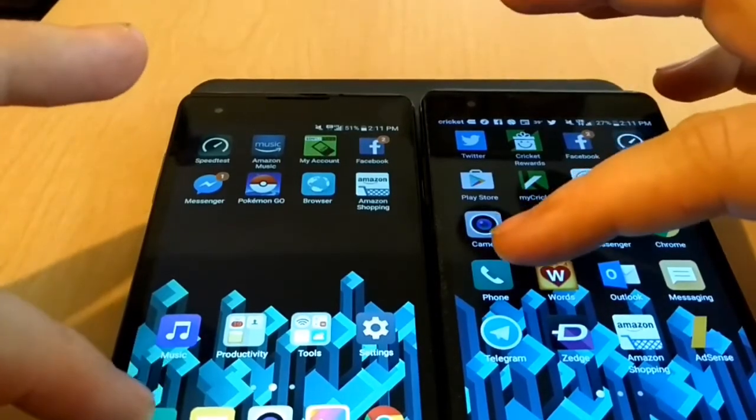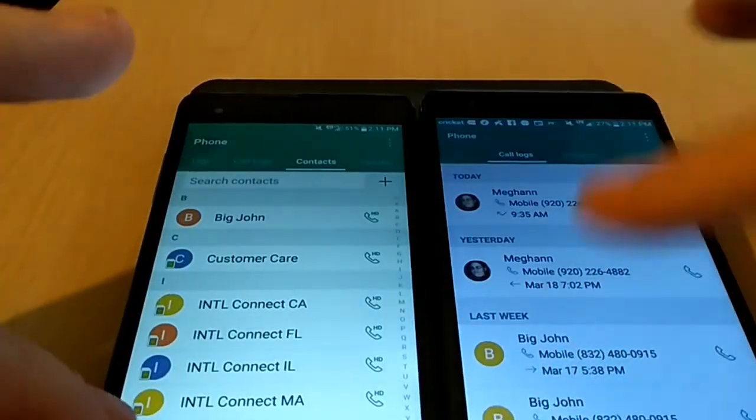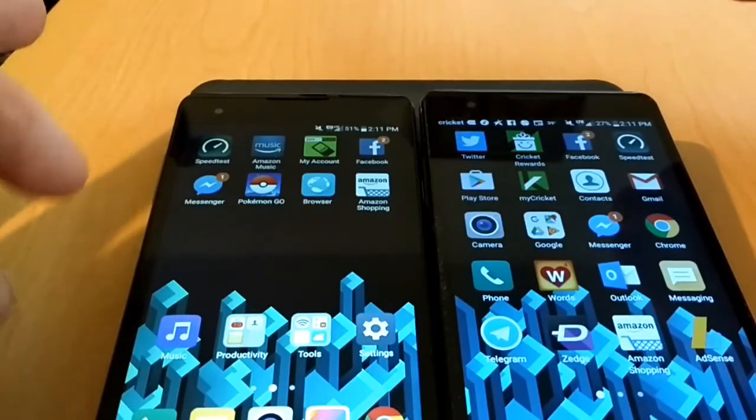We will go with the phone app, and it actually opened up slightly quicker on the LG X Style.